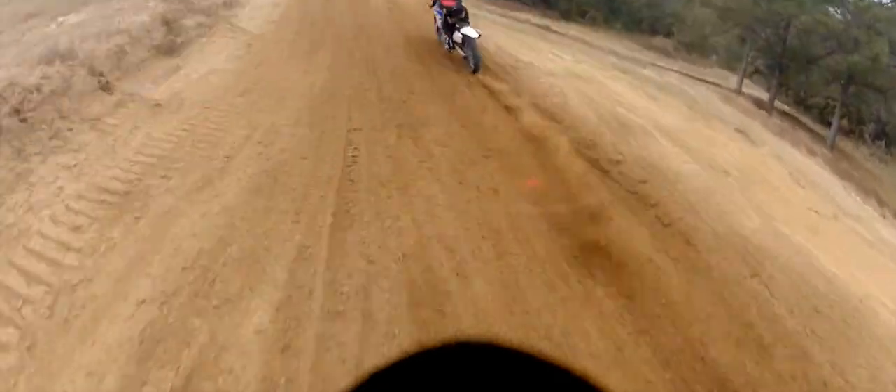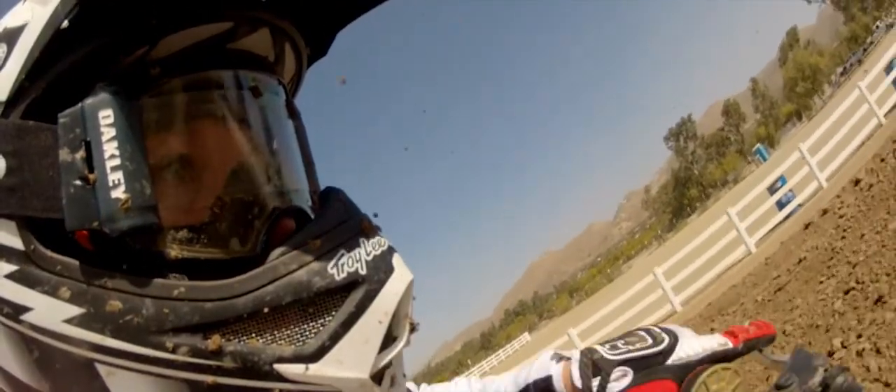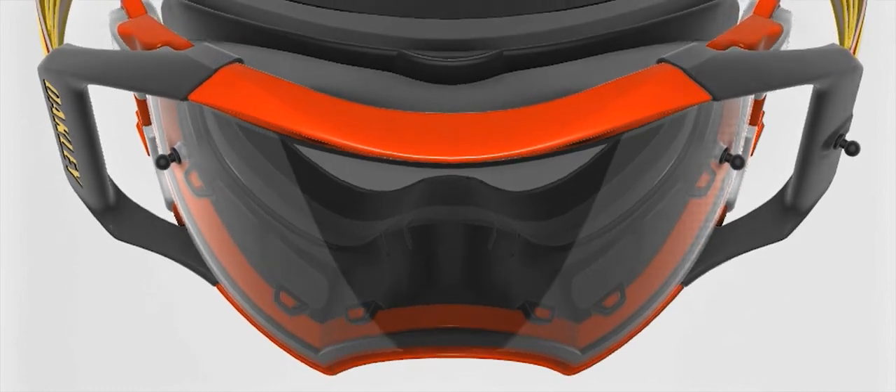The benefits are enormous. Nothing's going to pop the lens out or penetrate the lens, so as a rider, I'm not worried about my goggles failing.